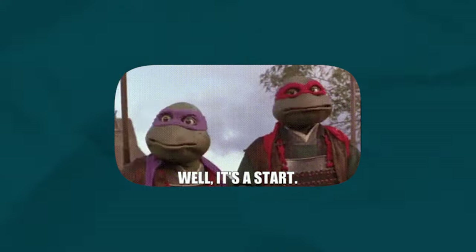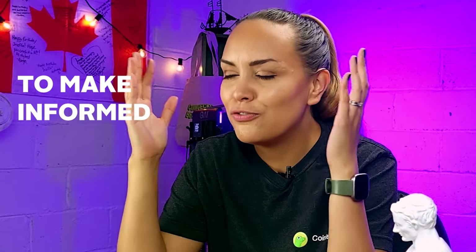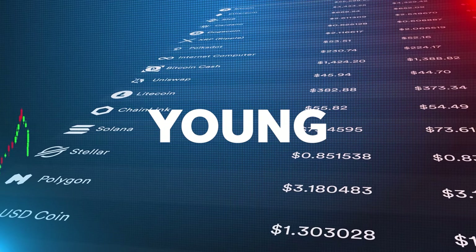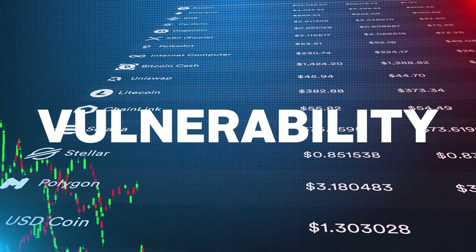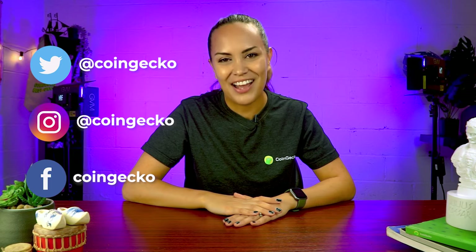What we've covered so far is a good start to doing your own research, but note that we've barely scratched the surface. Smart investors combine fundamental, technical, and even on-chain analysis to make informed investment decisions. None of this is easy, but it is totally necessary as the crypto industry is still young and characterized by enormous volatility and vulnerability. Not all your investments will be right, but the more informed you are, the higher your chances of success. Be a smart investor and always DYOR. Let us know in the comments how you do your research, and remember to like, subscribe, and follow us on all our socials for future alpha.